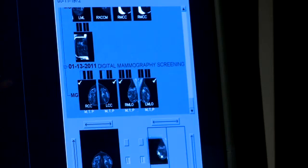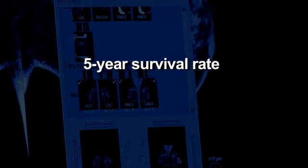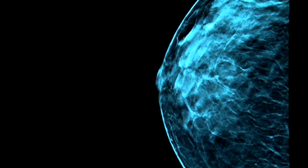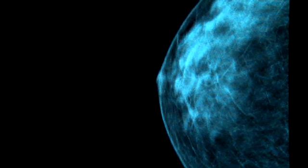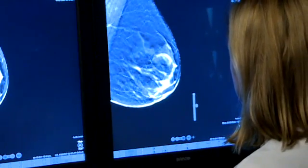In fact, when breast cancer is found early and confined to the breast, the 5-year survival rate is 97%. We know that annual screening mammograms starting at the age of 40 saves lives. Digital breast tomosynthesis will help us discover these breast cancers earlier, at an earlier stage when they're most treatable.